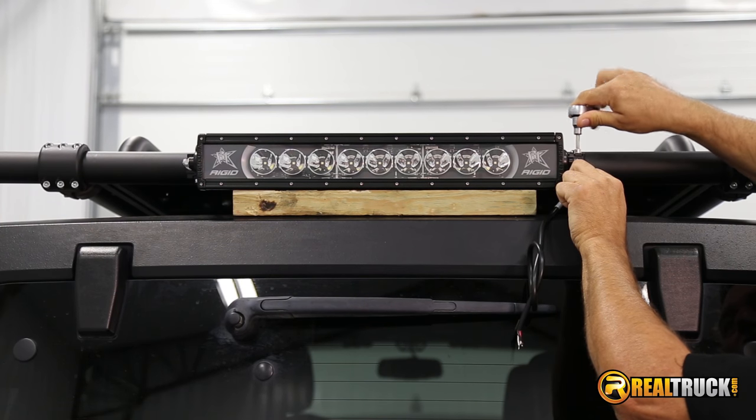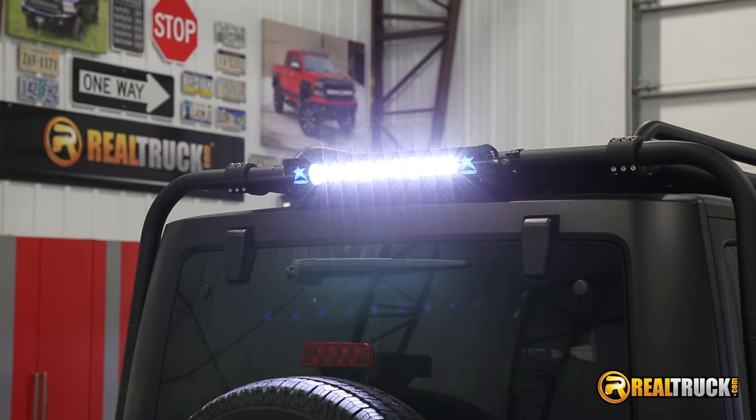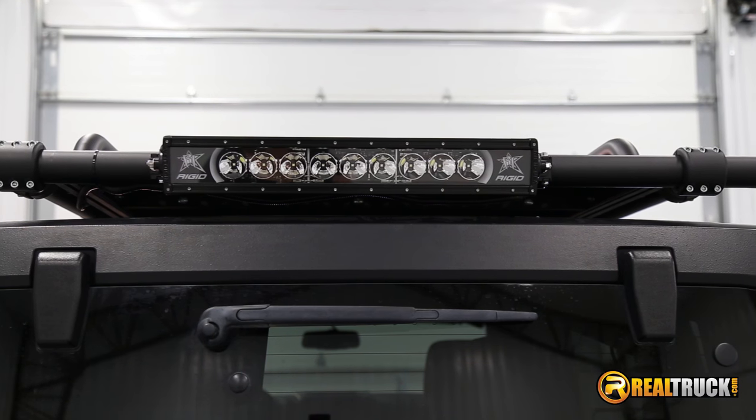Installation is simple and requires the multi-switch wiring harness. This unique light bar will give you that rugged look while lighting up some off-road trails. It's backed by a limited lifetime warranty, so go to RealTruck.com — where shipping is free — and get your Rigid Industries Radiance LED light bar today.